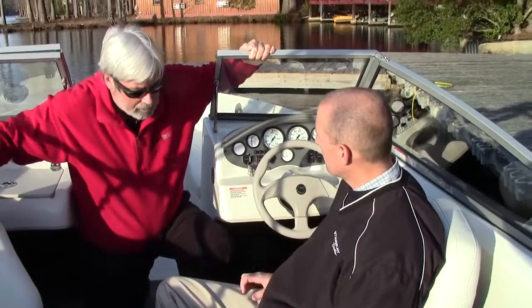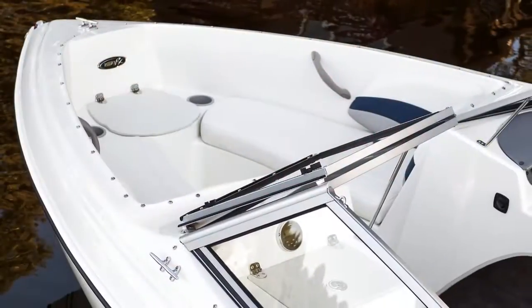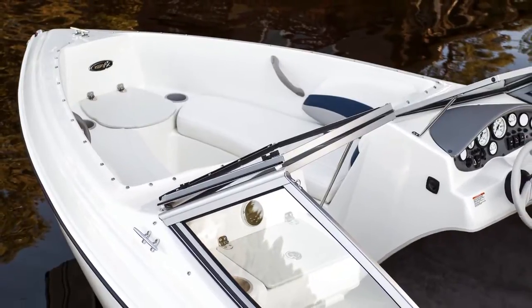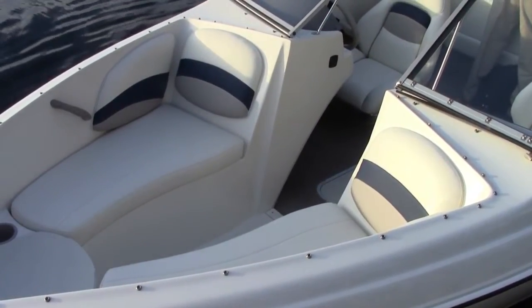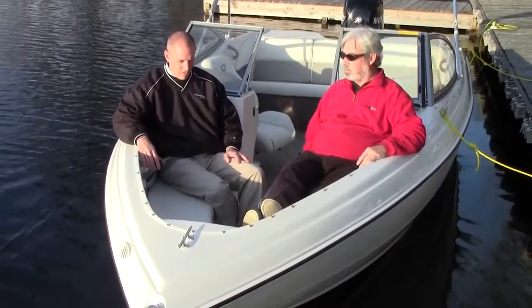Let's go up front and see what we have going on. One thing I love that you guys have done is — normally on sub-20-footers it always seems cramped up front with no recline for the backrest — but you've still given a pretty generous amount of recline and six-footer legroom, no worries. Legroom is important when you're riding the bow of a boat.